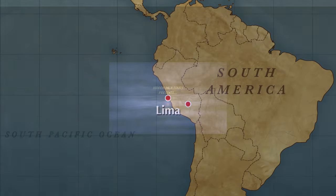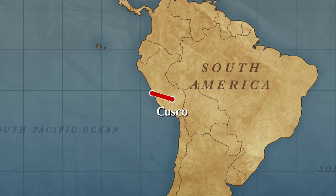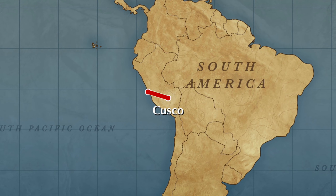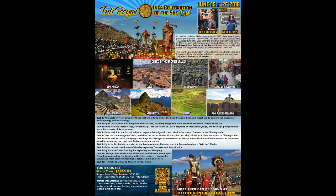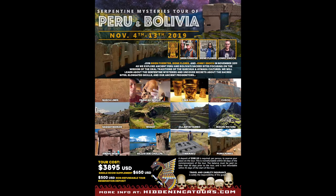Yet another adventure with HiddenIncaTours.com, and today we're visiting Ollantaytambo. We flew from Lima to Cusco, then went into the Sacred Valley. You'll be able to see Ollantaytambo if you join our tour in June of 2019, and we'll also be visiting Ollantaytambo on our tours in August and November of 2019.